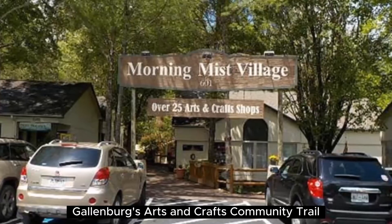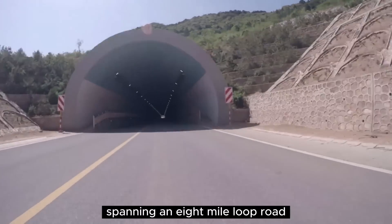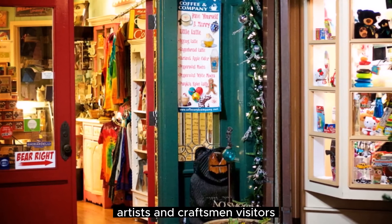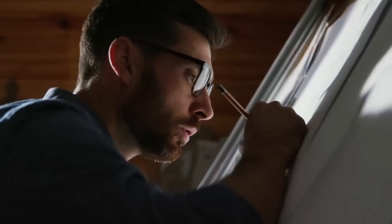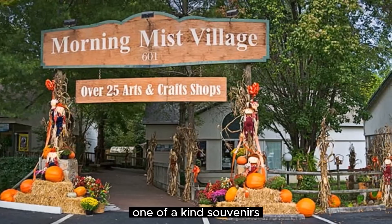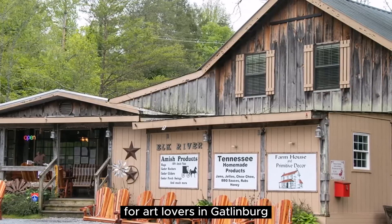Gatlinburg's Arts and Crafts Community Trail is a haven for art enthusiasts and those seeking unique handmade crafts. Spanning an 8-mile loop road, this trail is home to over 100 studios, galleries, and shops showcasing the work of local artists and craftsmen. Visitors can immerse themselves in a world of creativity, witnessing artists at work and engaging in interactive demonstrations. Whether you're looking to purchase one-of-a-kind souvenirs or simply appreciate the craftsmanship, the Arts and Crafts Community Trail is a must-visit destination for art lovers in Gatlinburg.